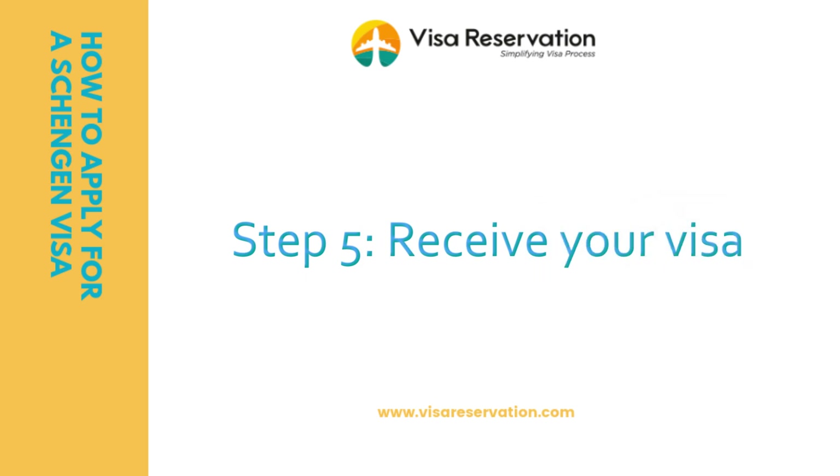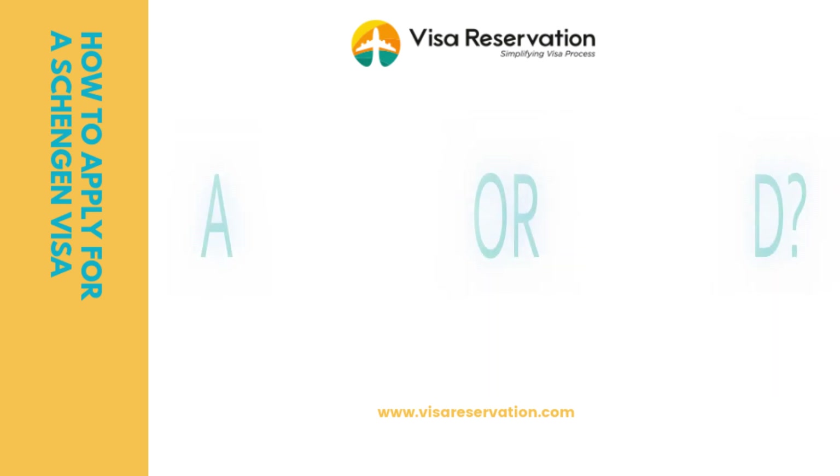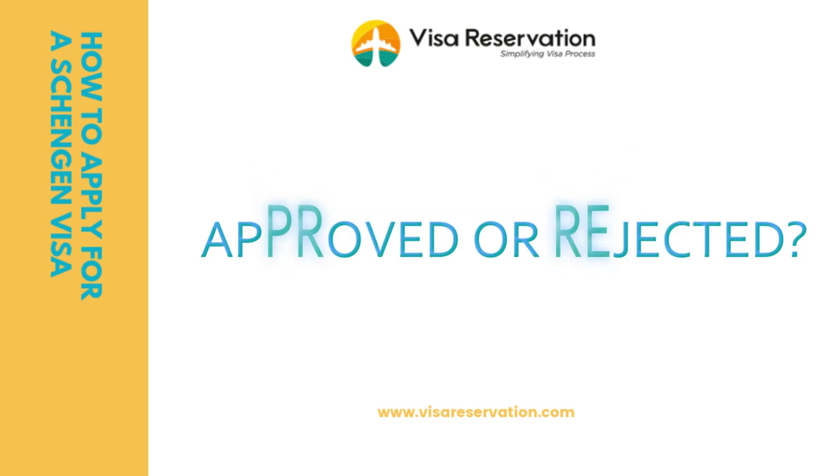Step five: receive your visa. When a decision about your visa application has been reached, you can usually collect your passport from the visa office or they can mail it back to you. Check with the office whether they provide courier or mailing services. There will be one of two outcomes: approved — you will find your visa inside your passport; or rejected — your application has been rejected for a specific reason, such as lack of funds or an invalid passport. You usually have the right to appeal the decision.